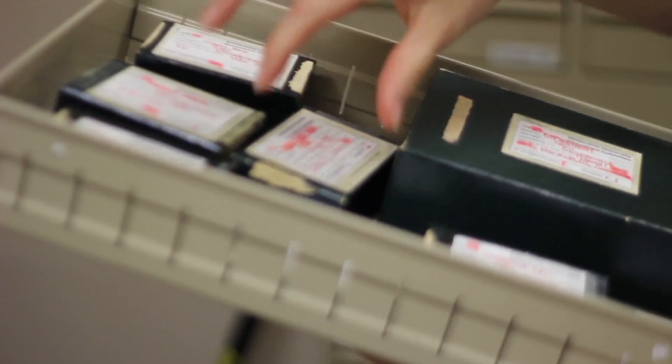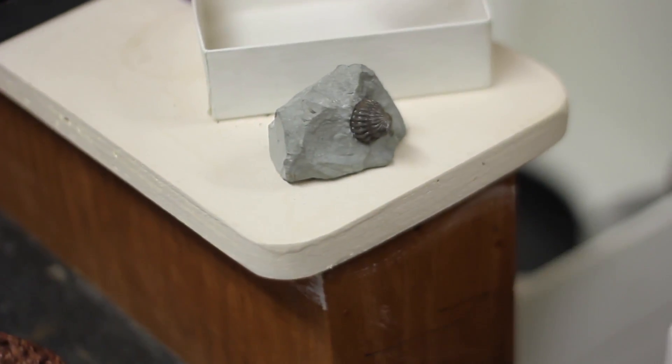I'm Dr. Belinsky and I teach geology and paleontology here at Bellarmine University in the School of Environmental Studies. These are little rolled up trilobites.